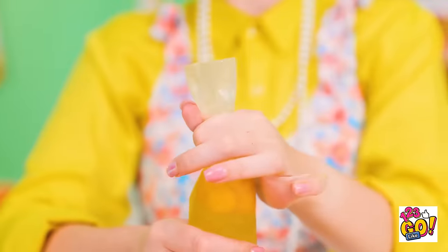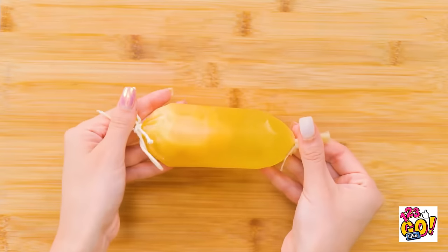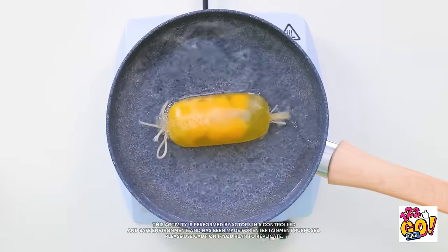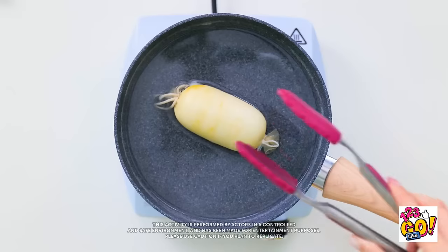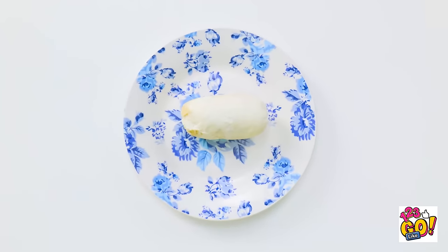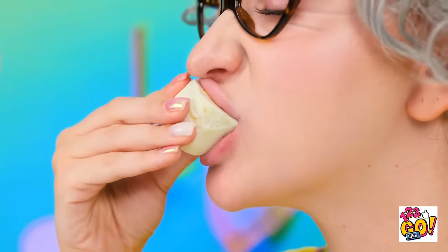Now I'll pinch the sausage casing. I'll tie string around it to seal it. Now I need to cook them. I'll place it in a pan of boiling water. This won't take long. I'll take them out now. I'll put it on this plate to cool. I'll remove the casing. And then I'll slice it. That was hungry work! Gimme! Delightful! I'm a natural in the kitchen.